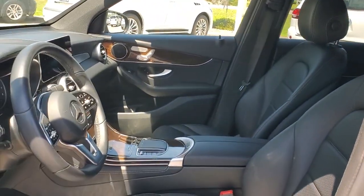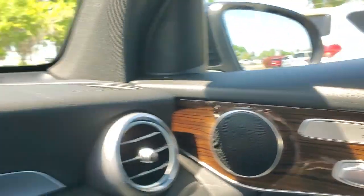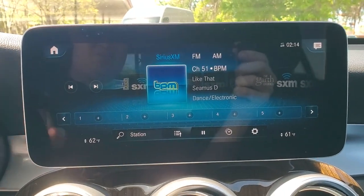Luxuriously refined, seriously capable. That's the GLC 300 SUV. See for yourself when you take it out for a test drive. Our professional staff looks forward to giving you excellent service.